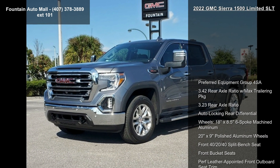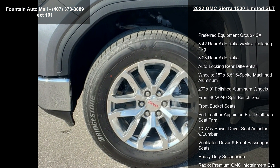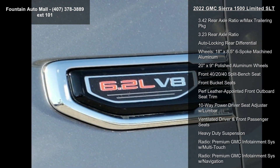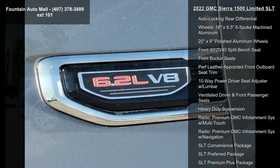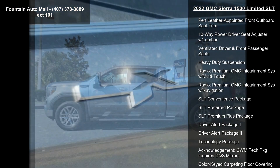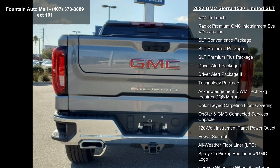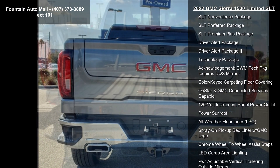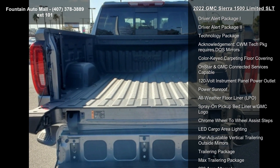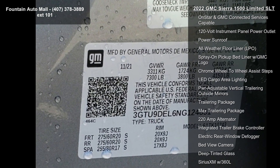Some of the top features included with this vehicle are Preferred Equipment Group 4SA, 3.4 rear axle ratio with max trailering package, 3.23 rear axle ratio, auto locking rear differential, 18x8.5 6-spoke machined aluminum wheels, 20x9 polished aluminum wheels, front 40/20/40 split bench seat, front bucket seats, and performance leather appointed front outboard seat trim.